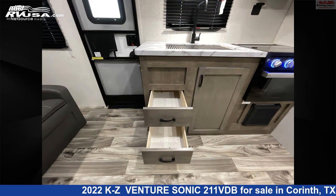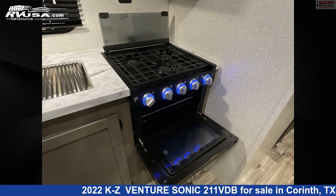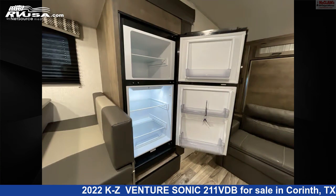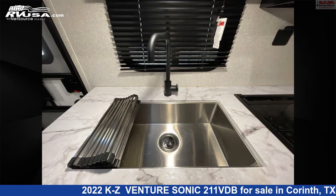This used KZ is 27 feet 0 inches in length and features: sleeps 8, external shower, skylight, stove top burner, carbon monoxide detector, leveling jacks, LP detector, refrigerator, oven, slide out, water heater, and 39 gallons fresh water capacity.